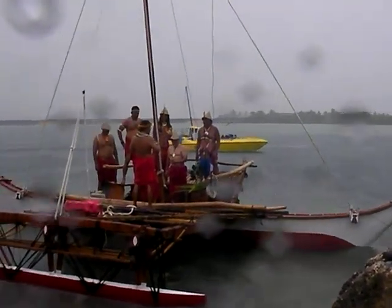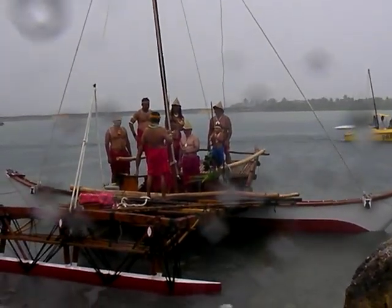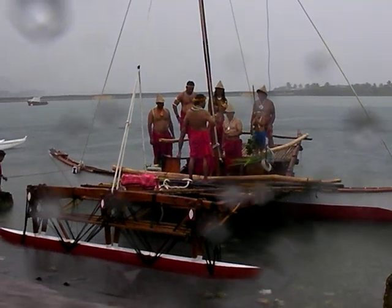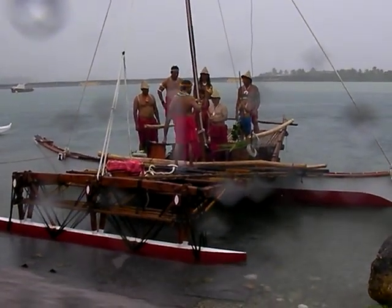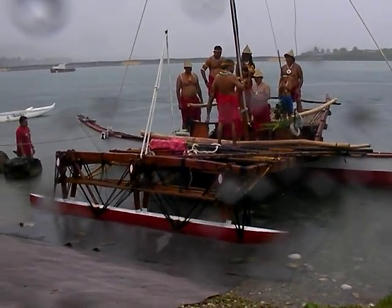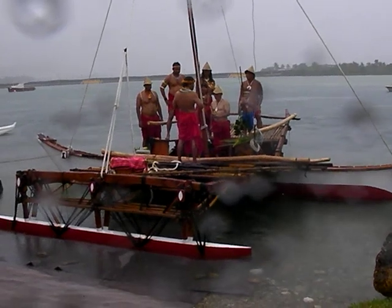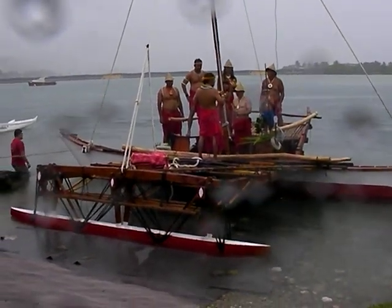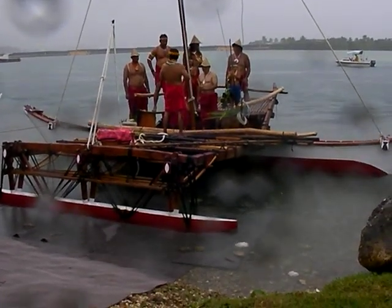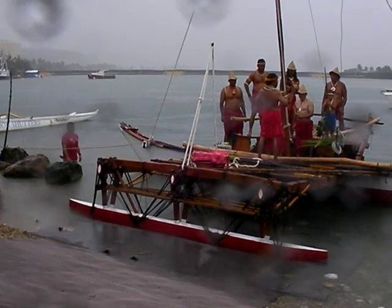We're back to watching the christening of the Saina, which is a proa style boat. As history goes, the original inhabitants of Guam were the Chamorros, and there were two types — those that lived on the coast and those that lived inland. The ones that lived on the coast were master seafarers, and when we discovered the Europeans — because we didn't need to be discovered — we showed them how good our boats were compared to theirs. These are called flying proas.